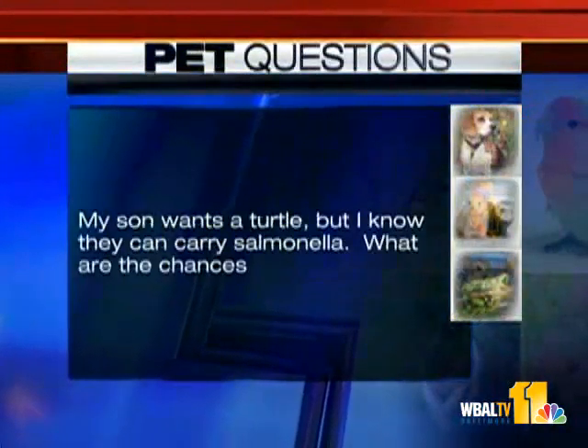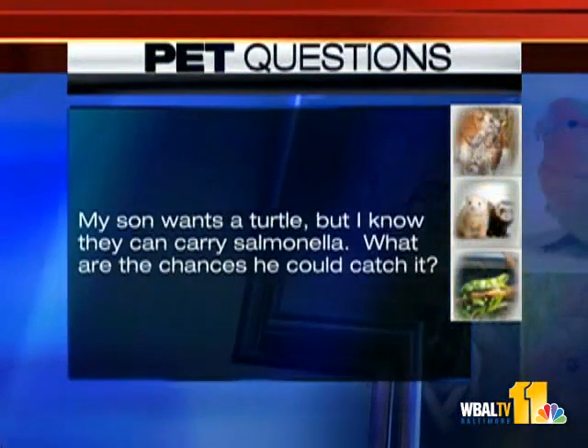At least he's real gentle. Let's get to some questions real quick. My son wants a turtle, but I know they can carry salmonella. What are the chances he could catch it?